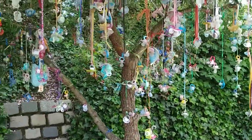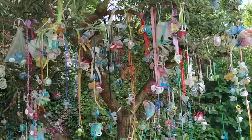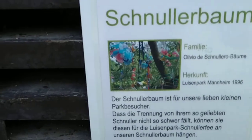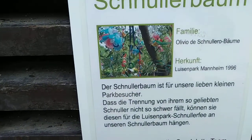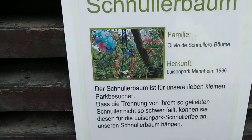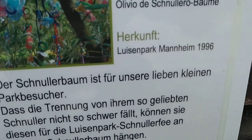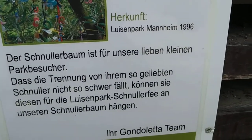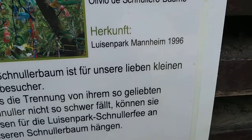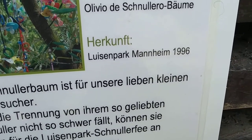They have a lot of really rare fruit trees around here — this is the rarest of them all, as you can see. This one is of the family of the Olivio de Schnullero trees, and its origin is from the Louisenpark in Mannheim. It was created probably with some crazy genetic engineering in the year 1996.